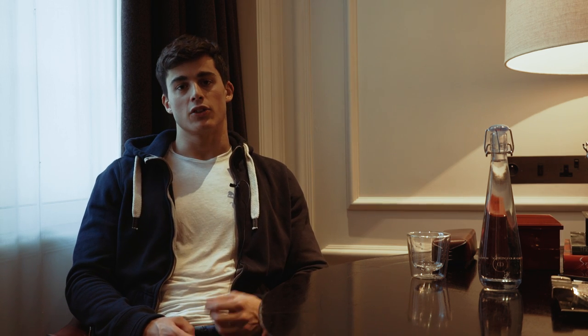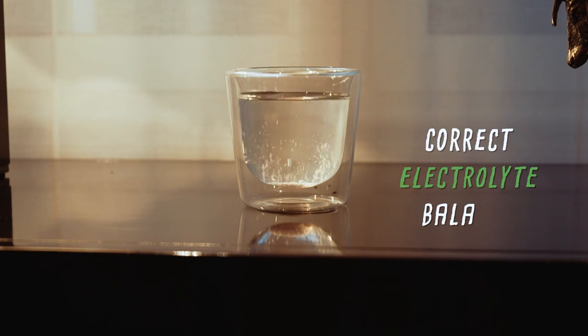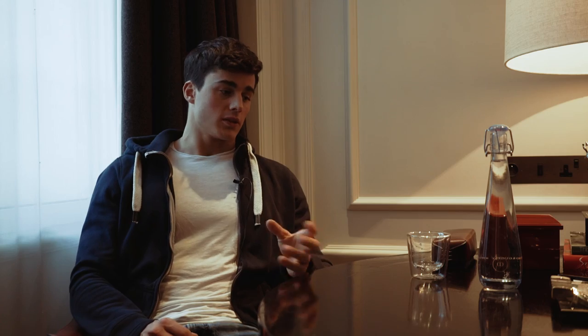Good skin is skin that is hydrated and smooth. In order to achieve this, you need to maintain proper hydration in your body. This doesn't simply mean drinking lots of water, but more like maintaining the correct electrolyte balance in your body. In this way, your skin will be supplied with water from inside, and that's the most important part.